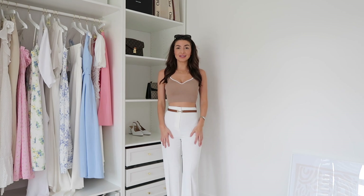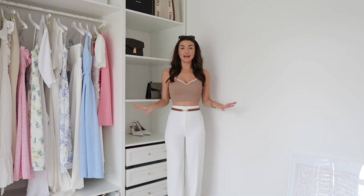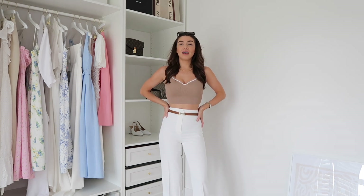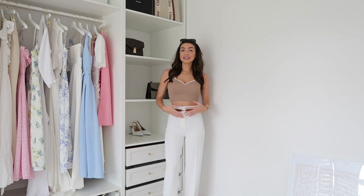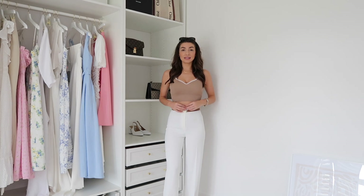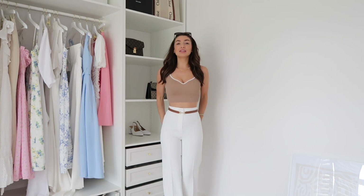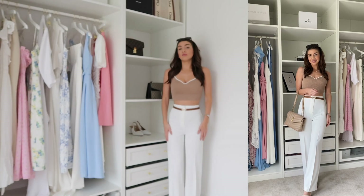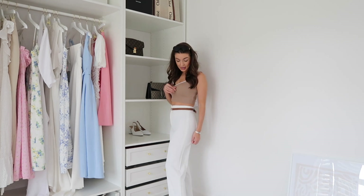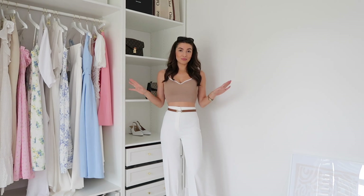Also new in my wardrobe are these white trousers. I featured these in my last haul and you guys absolutely loved them, so I wanted to show them styled slightly differently. These are from H&M and were an absolute bargain — about £29.99. I have so many pairs of white trousers but I just had to keep these. They're so comfortable and fit so nicely. They're a UK size 6, really high-waisted, fitted at the top with more of a wide leg at the bottom — also a great length for average height with a small heel.